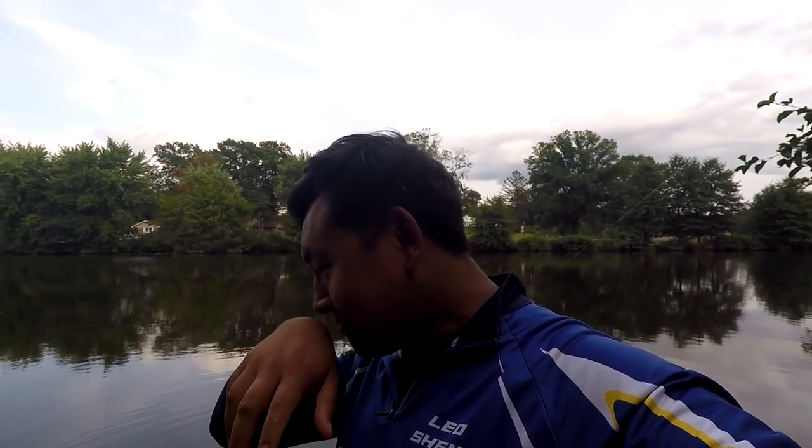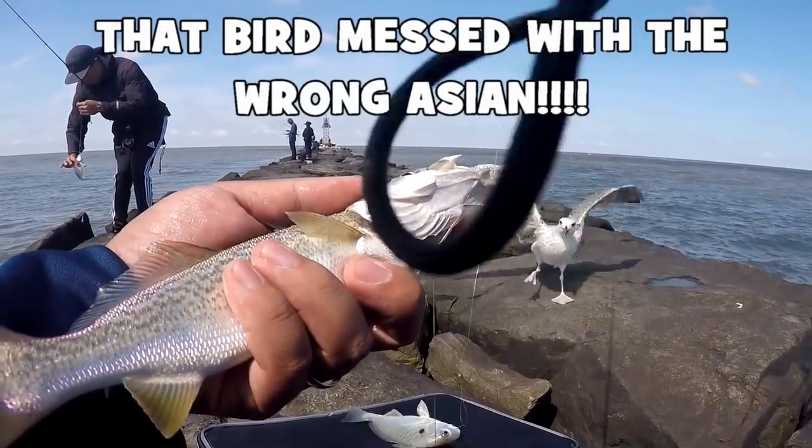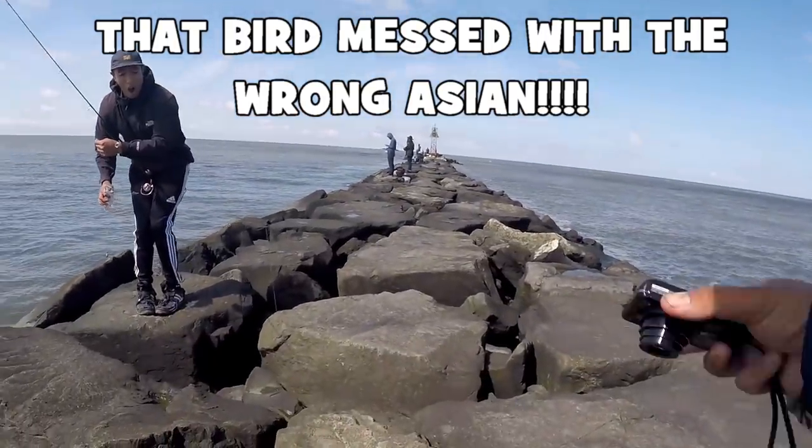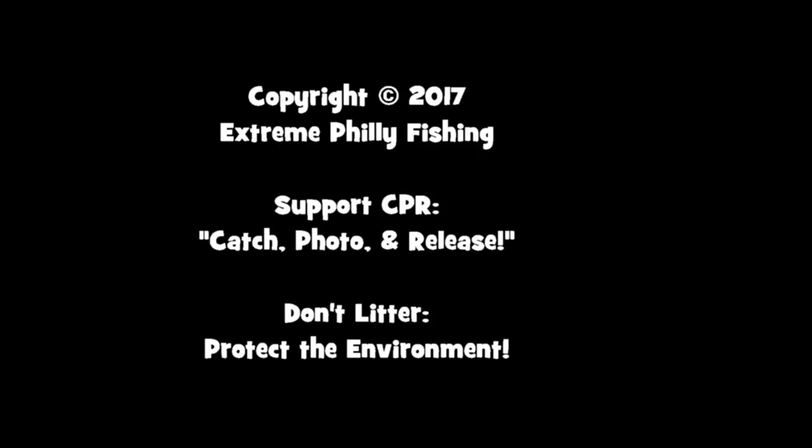Thank you very much for watching, guys — amazing filming a good video out here in New Jersey, I'll see you guys next time. Tight lines! Then a bird gets into the cooler — 'Oh no, get the hell out of here, you little bird! Think you can get away with my fish? Get the hell out of here, bird!'